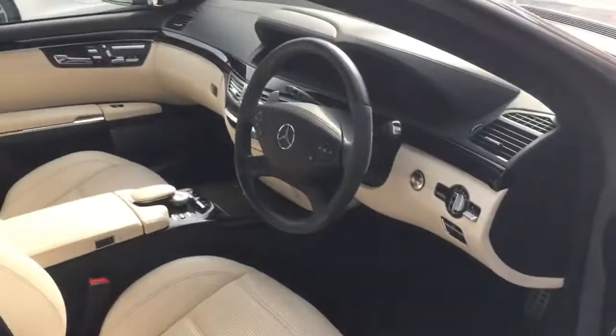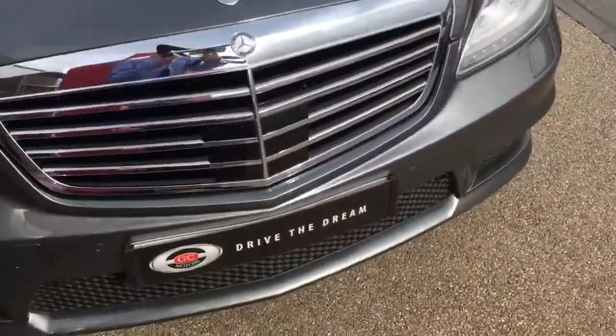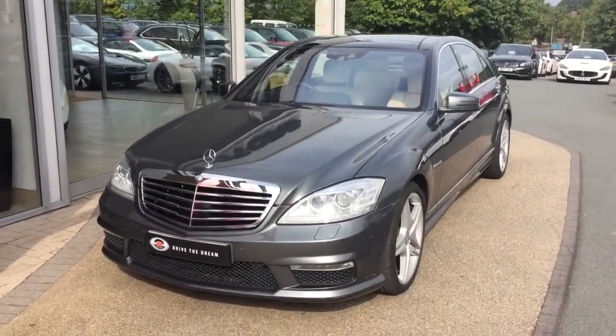It's got a lovely interior, does this S63. Well, I hope you enjoyed the walk around of the car and we look forward to hearing back from you very soon.